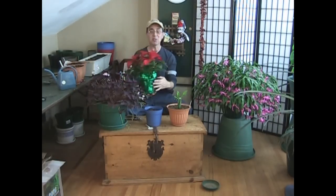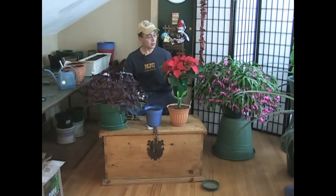tell your friends: when you're done with Christmas, can I have your poinsettia? Because these are extremely beautiful indoor houseplants.